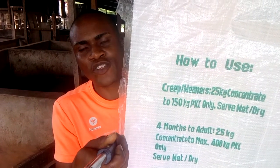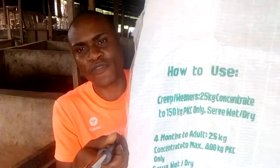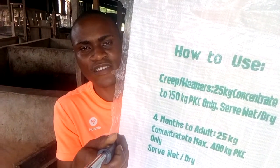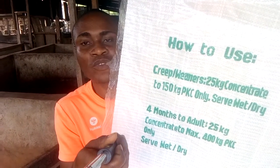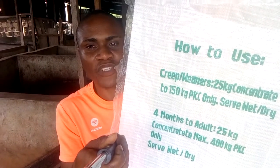For adult pigs from four months upward — grower pigs — one bag of concentrates to eight bags of PKC. That is 25 kg concentrates to 400 kg PKC.